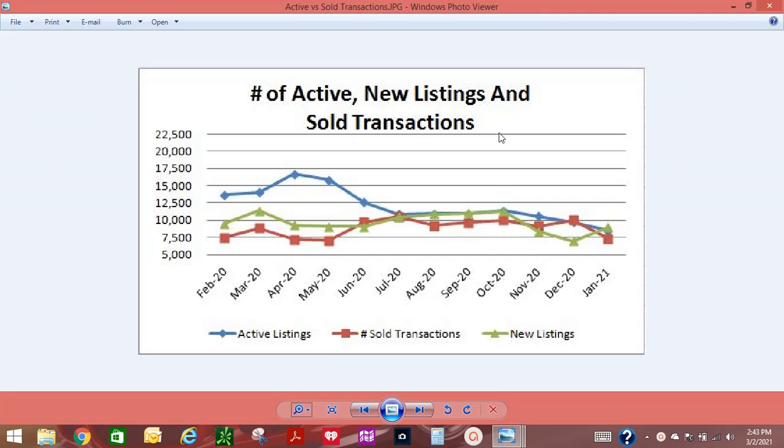Although we had an increase in the number of new listings, the number of active listings decreased by 12% since December — we had 10,017 sold transactions and only 7,015 new listings. The foreclosure moratorium on all Fannie Mae and Freddie Mac home mortgage-backed loans was extended again by the Biden administration to March 31, 2021, which has kept the number of active listings and new listings from increasing.